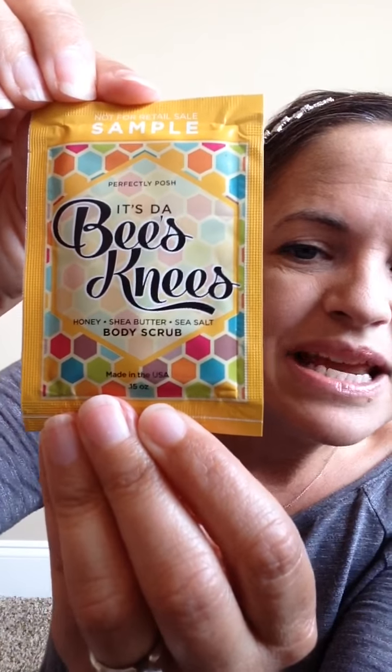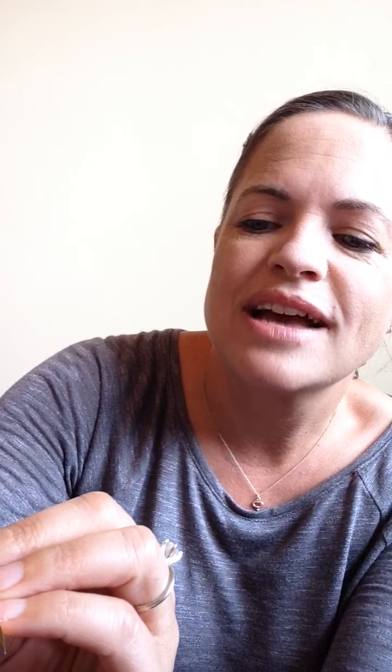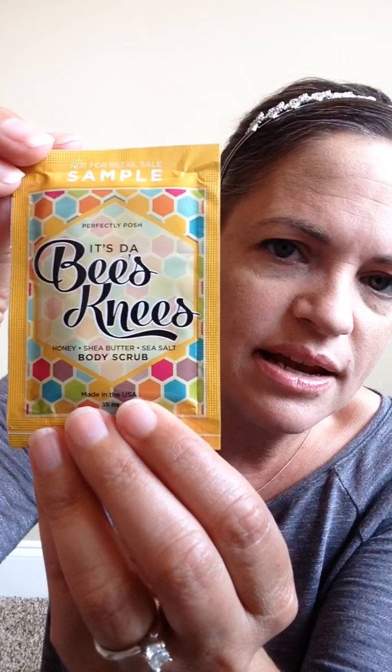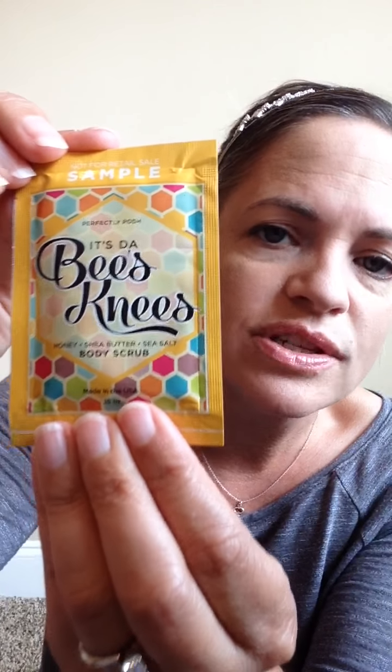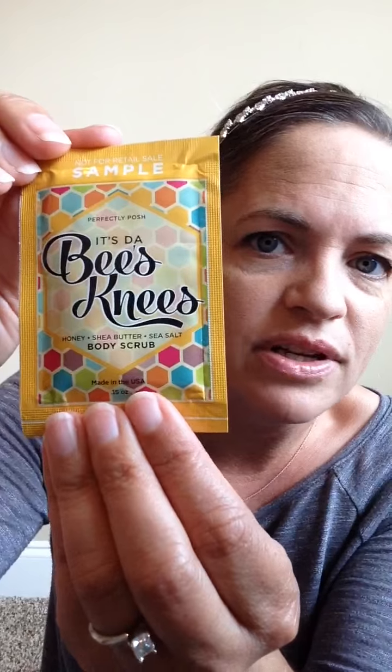Next, you will get It's the Bee's Knees. It's a body scrub — a sugar scrub — and it's so good. It's got honey and shea butter in it. Not only does it scrub and exfoliate your skin, but with the shea butter it is so moisturizing. Your skin will feel so good once you use it. You will love it. Don't give this one away.